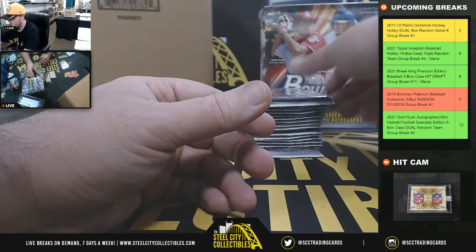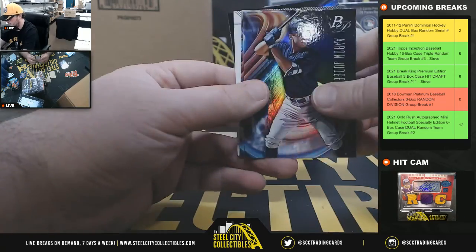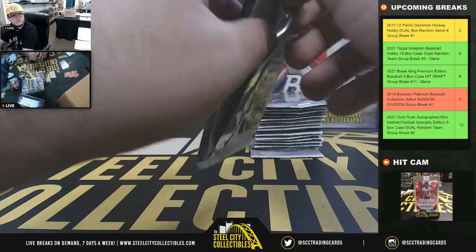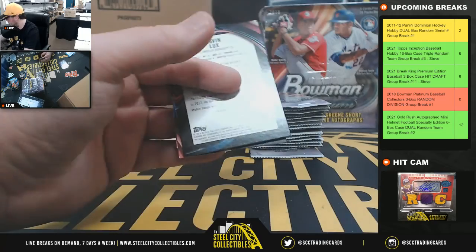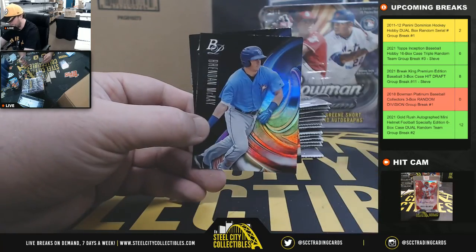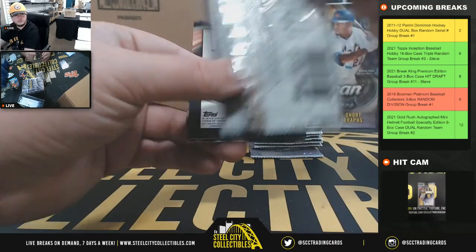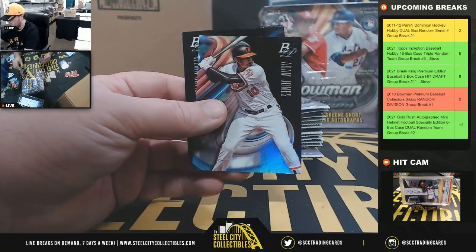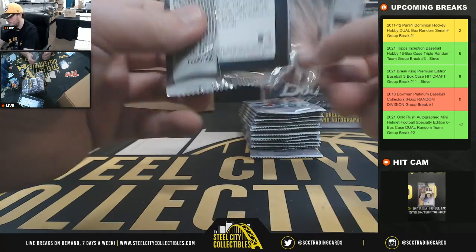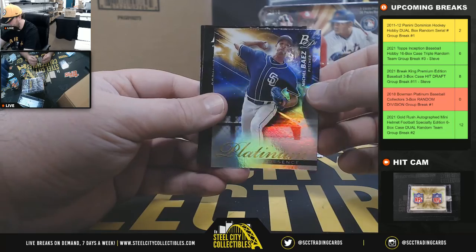Prodigies Franklin Perez, Andrew Stephenson Rookie Revelations, Platinum Presence Mike Trout number 250, Brendan McKay and Gavin Lux prospect cards, Carter Boone prospect cards, Platinum Presence Michael Baez.